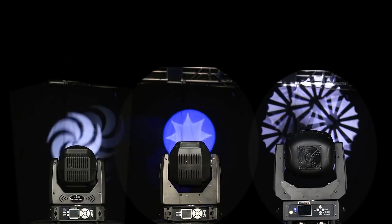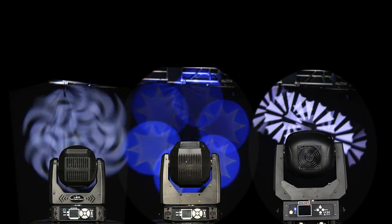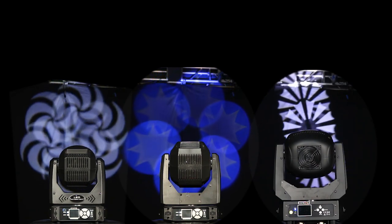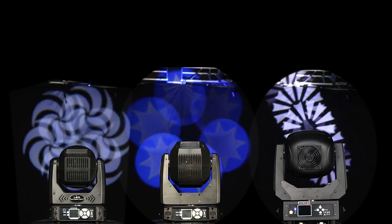All beam gobo moving headlights have prism effects, and precise rotation angle and focus can be adjusted. Among them, the more special one is the LED 230W, which has a rare double prism effect.